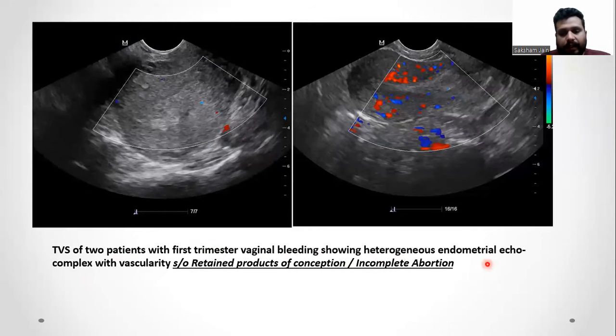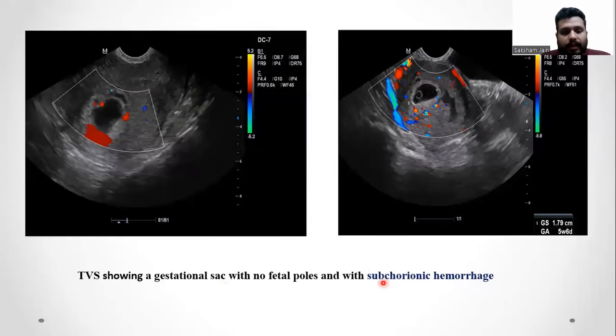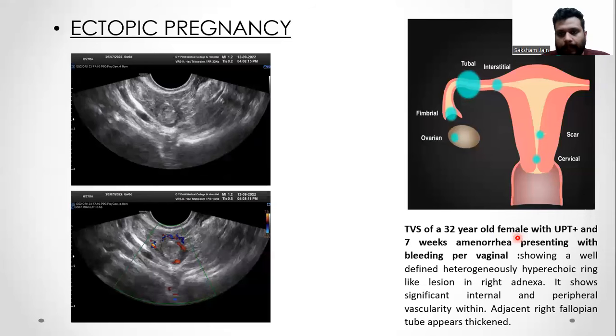These are transvaginal ultrasound images of two patients with first trimester bleeding showing heterogeneous endometrial echo-complex with vascularity, suggestive of retained products of conception or incomplete abortion. Another transvaginal ultrasound shows a gestational sac with no fetal pole and a subchorionic hematoma. This is a transvaginal ultrasound of a 32-year-old female with a positive UPT and seven weeks of amenorrhea presenting with bleeding per vagina, showing a well-defined heterogeneously hyperechoic ring-like lesion in the right adnexa, with significant internal peripheral vascularity and a thickened adjacent fallopian tube.